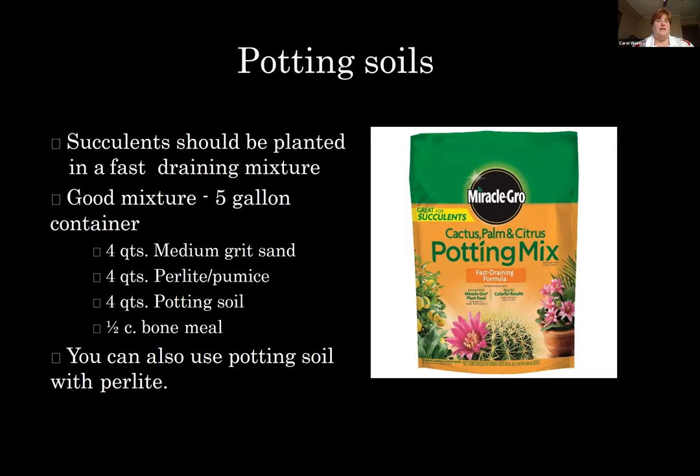Potting soils for succulents need to be planted in a really fast-draining mixture. Think about those climates — jungles, beaches, deserts — they're all very sandy climates with sandy soils. For a good mixture if you're mixing your own, we recommend four quarts of medium grit sand, four quarts of perlite, four quarts of potting soil, and a half cup of bone meal. The bone meal provides calcium and some nutrients. You can also just use a potting soil with perlite, but if you want to mix your own, use equal amounts of sand, perlite, and potting soil.